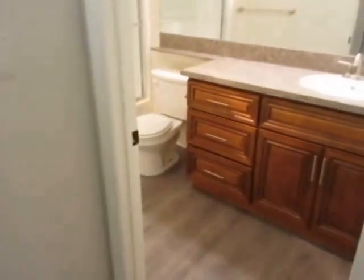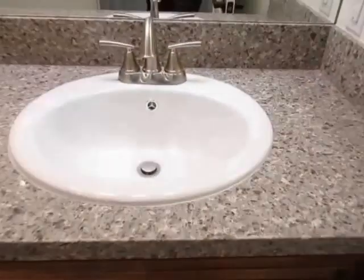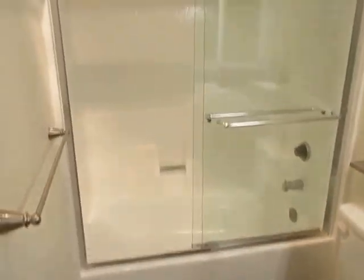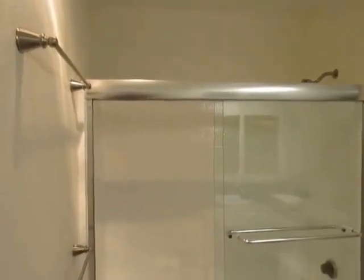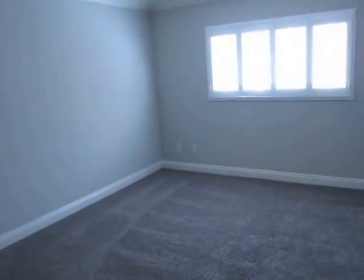There's a nice bathroom with a beautiful vanity, lots of counter space, a tub and shower, and new glass shower doors.